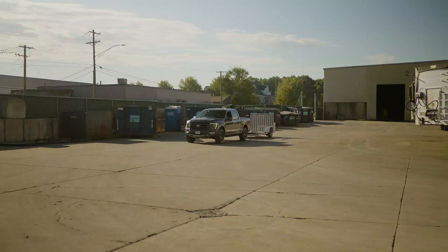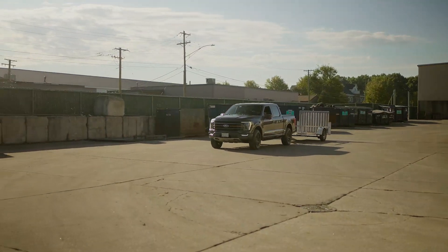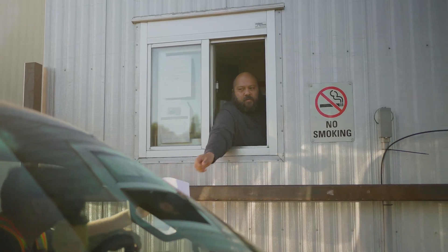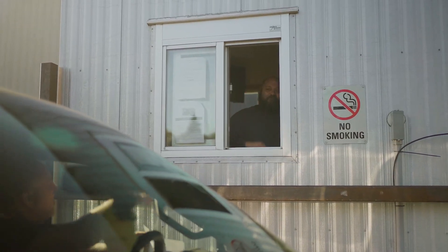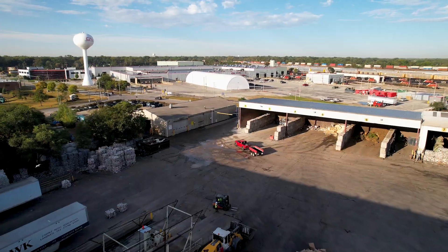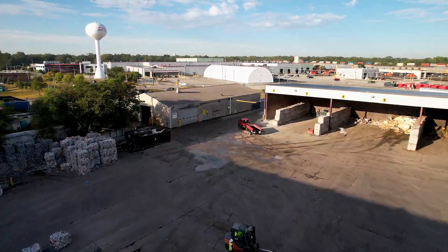Once your vehicle is empty, you may be required to return to the scale house to calculate your final payment. That's it! Head out and we'll see you again next time. If you have any questions, don't hesitate to reach out. We're here to provide the kind of service others only promise.